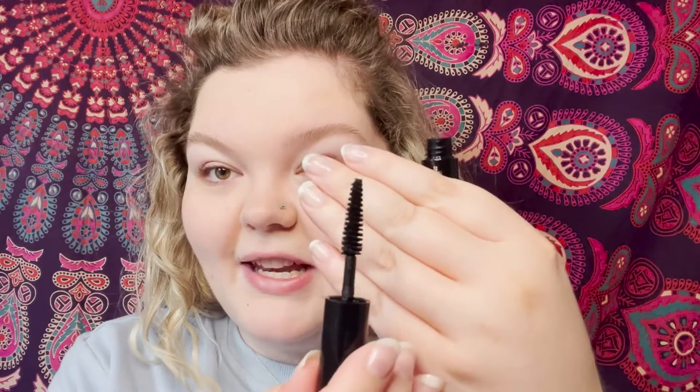Some people with a smaller eye might find the brush a little large, but so far so good. I'm going to do the Clinique one on the other eye and then do another coat on each, letting it dry in between — because I usually do two coats — and then we'll see where we're at.